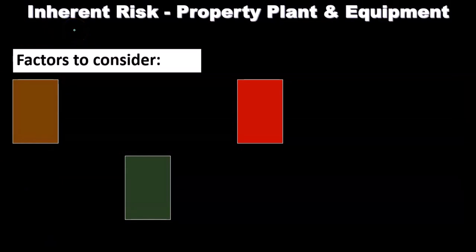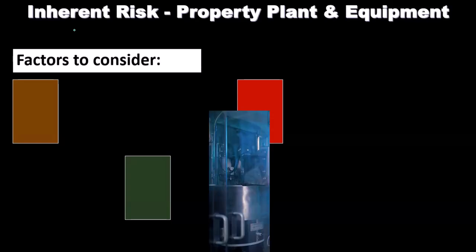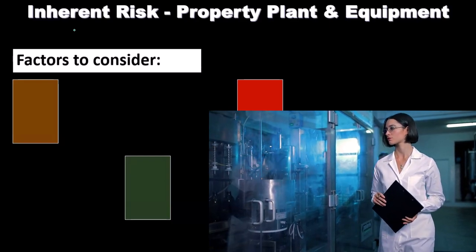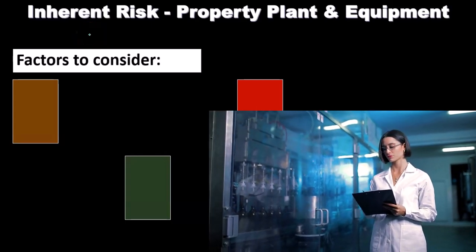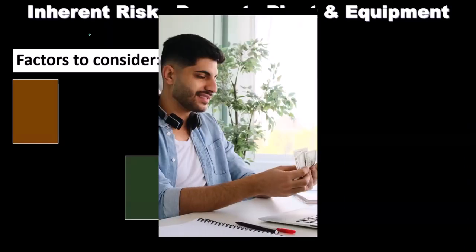Factors to consider with regard to inherent risk for property, plant, and equipment. Remember our process: we want to consider inherent risk, then control risk, and then set detection risk related to substantive testing. You can think of inherent risk as the risk that exists if you took away the internal controls — how inherently risky are these items? It's useful to compare inherent risk factors to different areas. If we had inherent risk related to cash, for example, that's going to be much more inherently risky because it's more liquid.